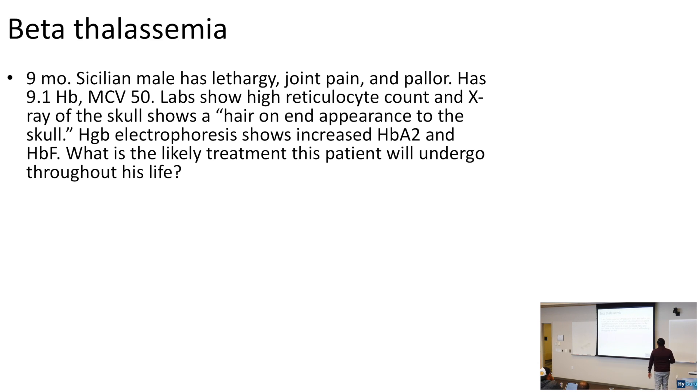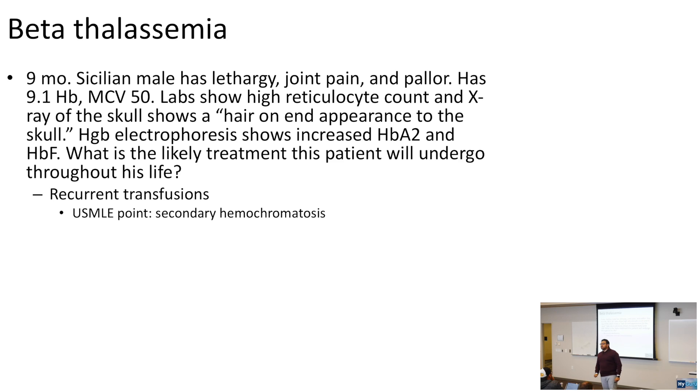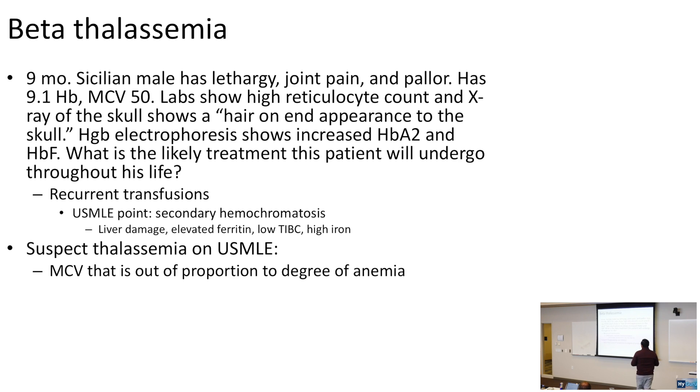The likely treatment for this thalassemia patient — who has a hair-on-end appearance of the skull and hemoglobin electrophoresis showing increased hemoglobin A2 and increased hemoglobin F — is beta thalassemia, treated with recurrent transfusions. The USMLE likes to test that chronic transfusions can lead to secondary hemochromatosis (iron overload), causing liver damage, elevated ferritin, low TIBC, and high iron deposition. Suspect thalassemia with an MCV out of proportion to anemia and a normal RDW.